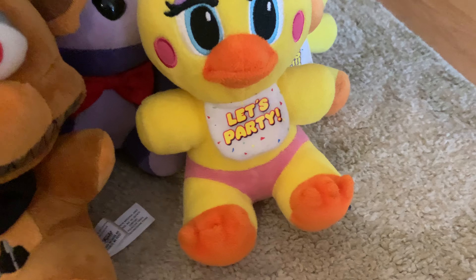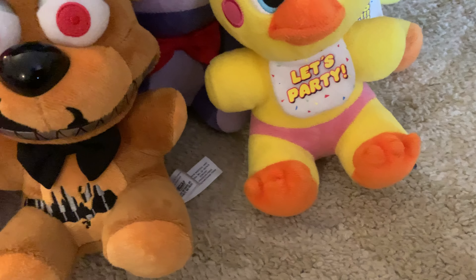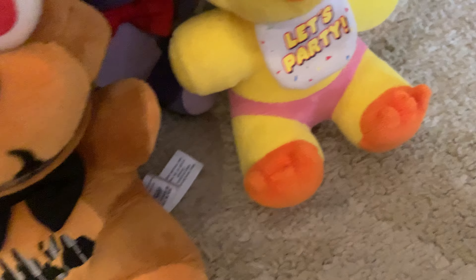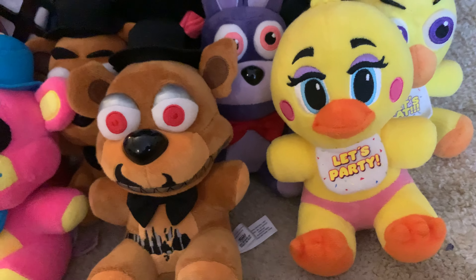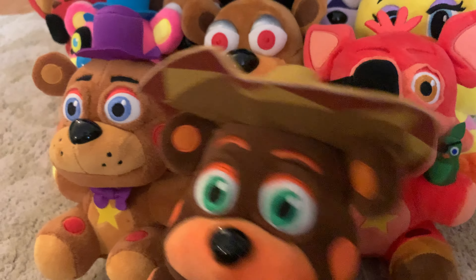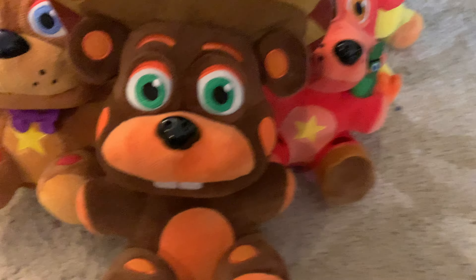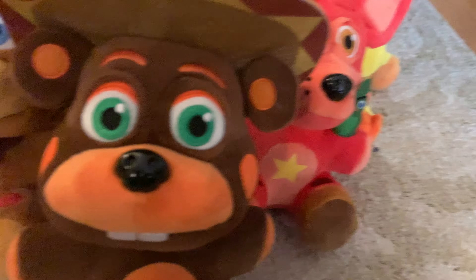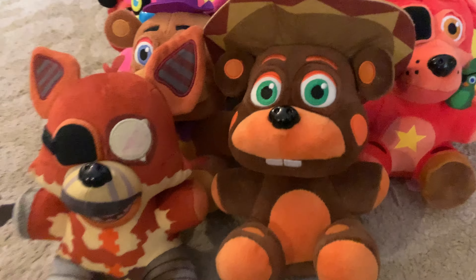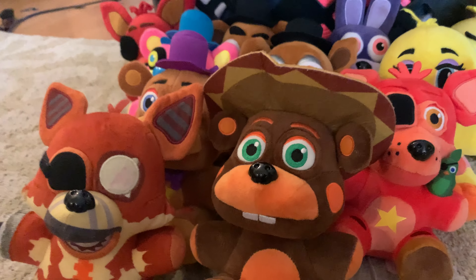Wave three was Sister Location, I think. Now on to wave four - I have Pink Freddy. Wave five - I think it would be the Pizzeria Simulator ones. We have Rockstar Freddy, Rockstar Foxy, and then there's also El Chip. There's the Pizzeria Simulator ones.